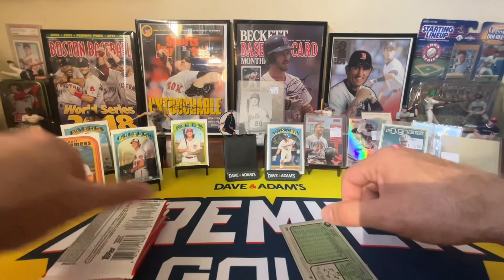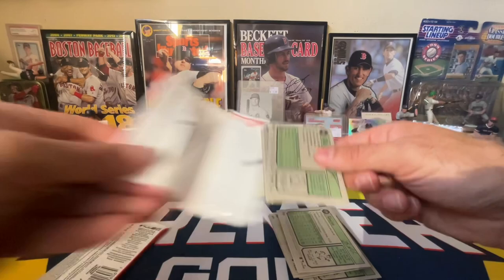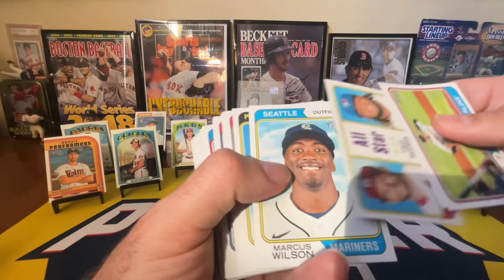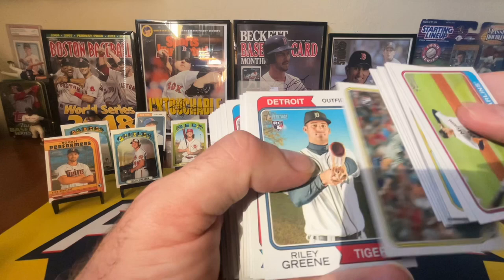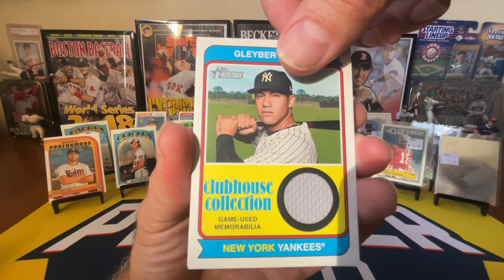I kind of love and hate to do this because if you buy a whole hobby box you know you're going to get something good — you're guaranteed a hit. But if you do it this way, sometimes you get something really cool and sometimes you don't. I would love to get one more really cool card just to justify it. Oh, we have a Relic! Normally you don't like seeing a Relic out of Heritage because it means you didn't get an autograph. But when you're just buying random packs, it's actually kind of cool to get a Relic because you weren't guaranteed to get anything. There's a Riley Green rookie right behind it. We've got a Gleyber Torres — Gleyber Torres Clubhouse Collection. Not an amazing card, but pretty cool for just a random smattering.